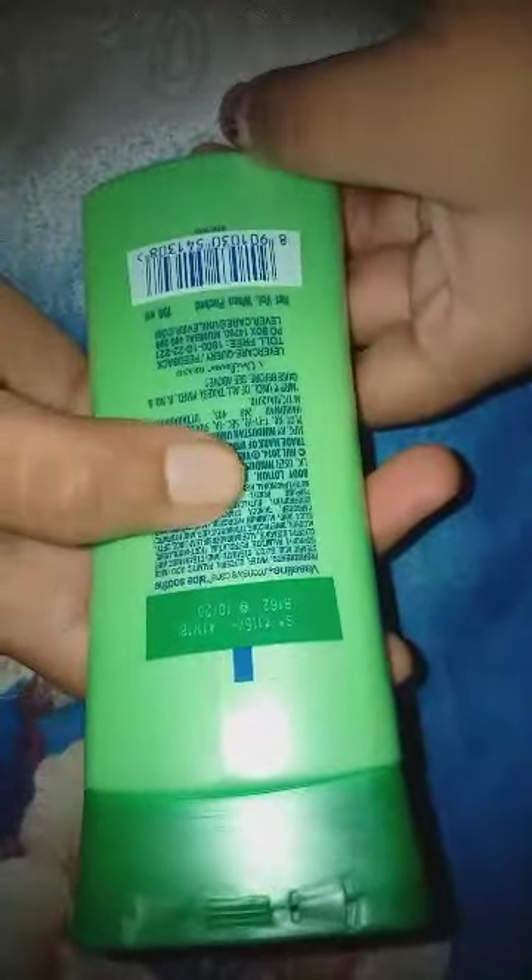The brand is Vaseline, and this is a body lotion, but you can also use it on your face. Since we already apply Vaseline for our lips, I think this lotion can also be tried on the face. Aloe vera gel is really good for the face and any body parts, so I think this body lotion would also be good for the skin.